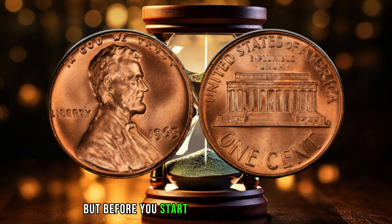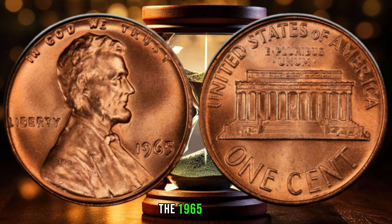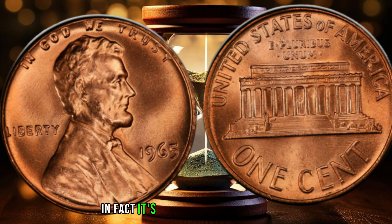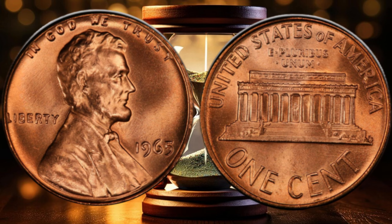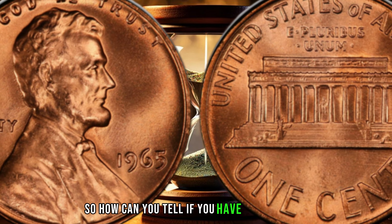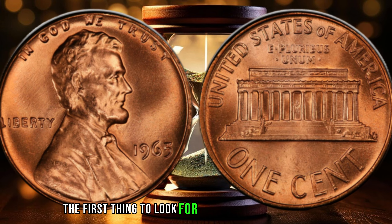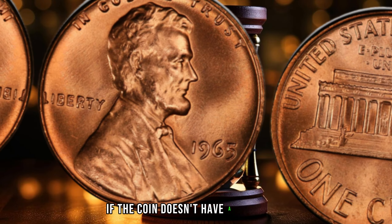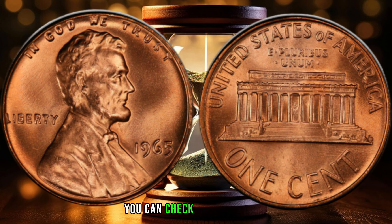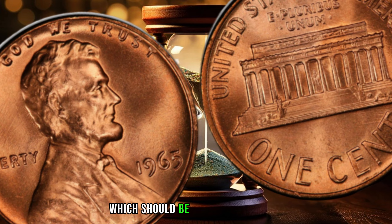But before you start searching your pockets and piggy banks for this coin, there's something you need to know. The 1965 penny no mint mark is a rare coin, and it's not easy to find. In fact, it's considered a key date coin, which means it's a rare coin that's highly sought after by collectors. The first thing to look for is the lack of a mint mark. If the coin doesn't have a mint mark, it could be a 1965 penny no mint mark. Additionally, you can check the coin's date, which should be 1965, and the condition, which should be good or excellent.